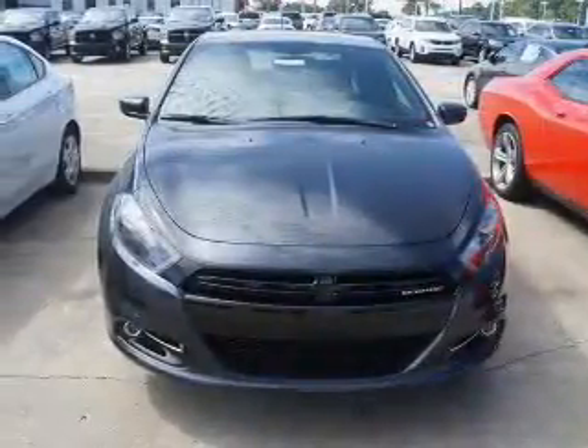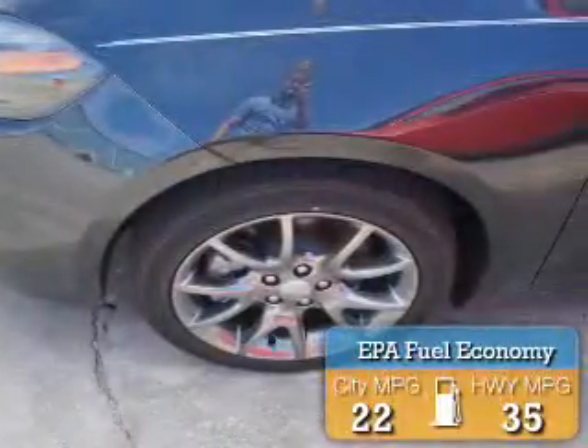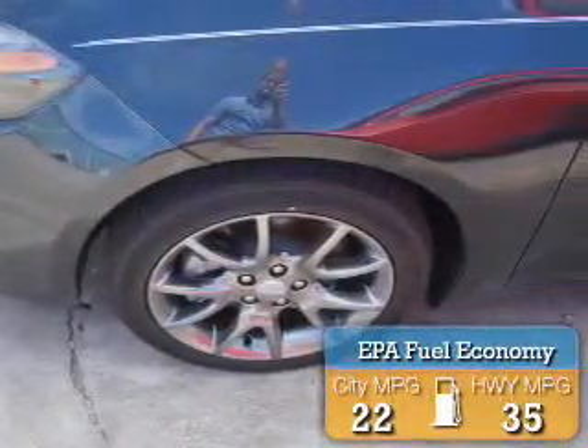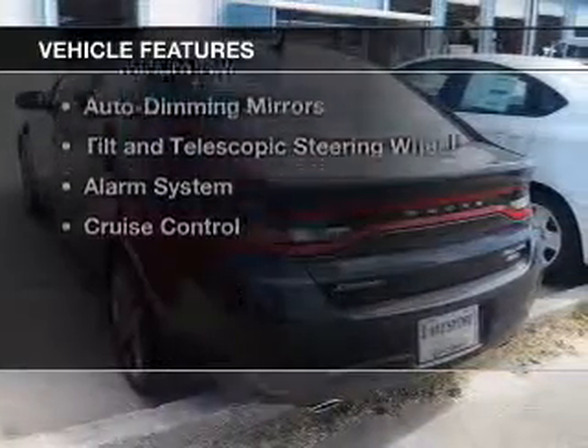Powered by front-wheel drive, a 2.4-liter four-cylinder engine, and a six-speed automatic transmission, great fuel efficiency saves you money by requiring fewer trips to the gas station. The features include Bluetooth connectivity,